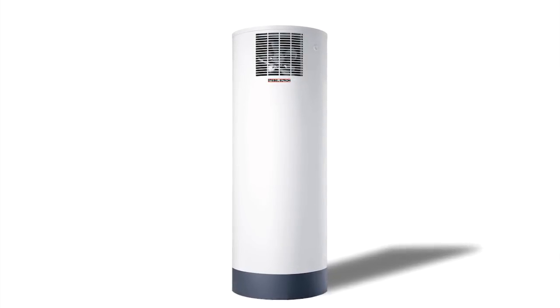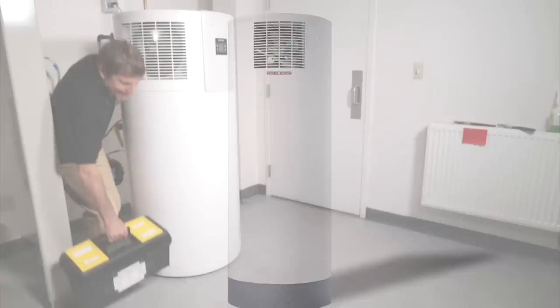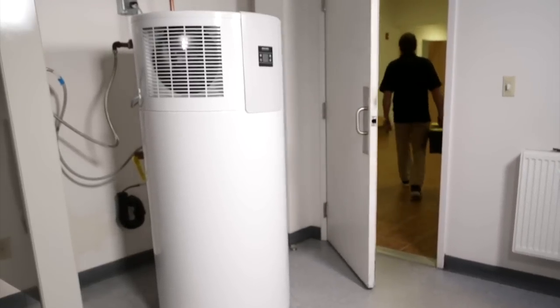Heat pump water heaters, while more expensive, produce energy savings so great that payback is very quick, regardless of the cost of the heat pump water heater. In addition to energy savings, many tons of carbon pollution will be eliminated.